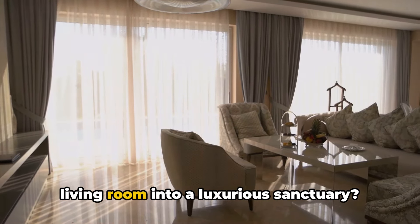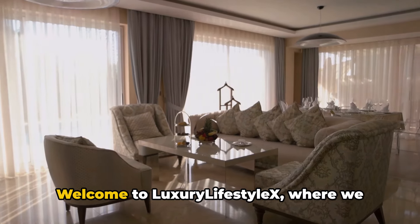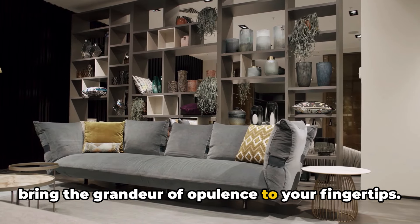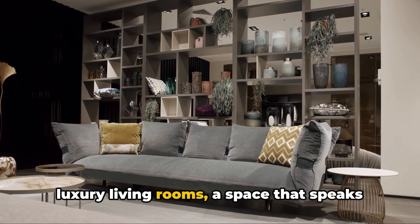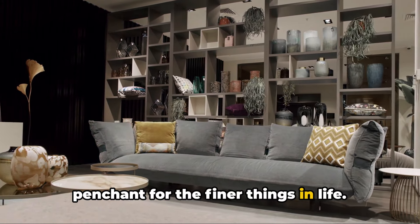Ever wondered how to transform your living room into a luxurious sanctuary? Well, you're in the right place. Welcome to Luxury Lifestyle X, where we bring the grandeur of opulence to your fingertips. Today, we'll delve into the world of luxury living rooms, a space that speaks volumes about your personal style and penchant for the finer things in life.